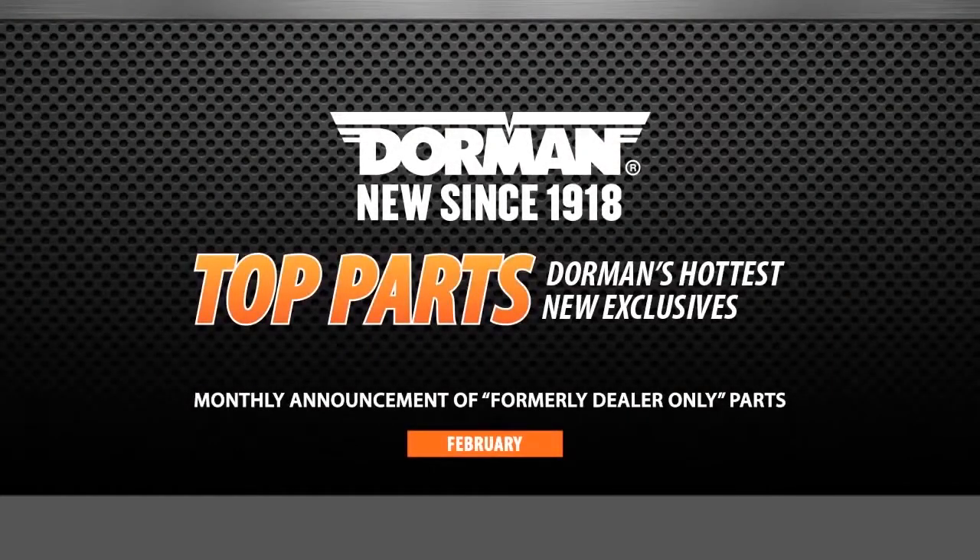Welcome to Dorman's February Top Parts Overview video, a monthly announcement on formerly dealer-only parts.